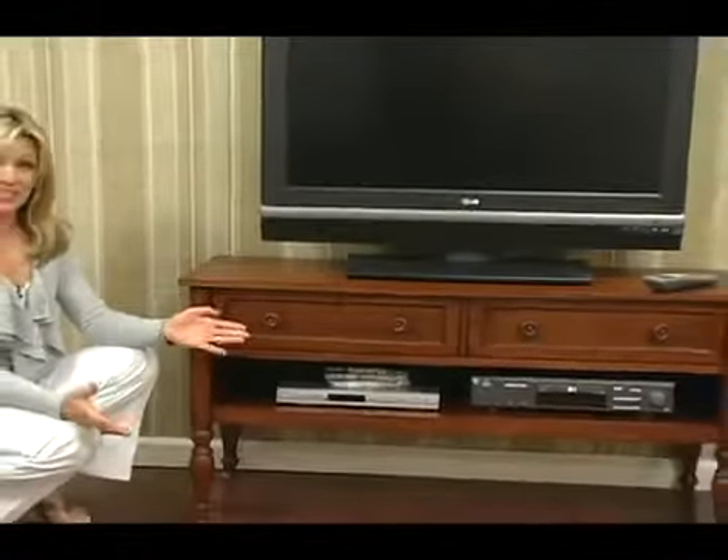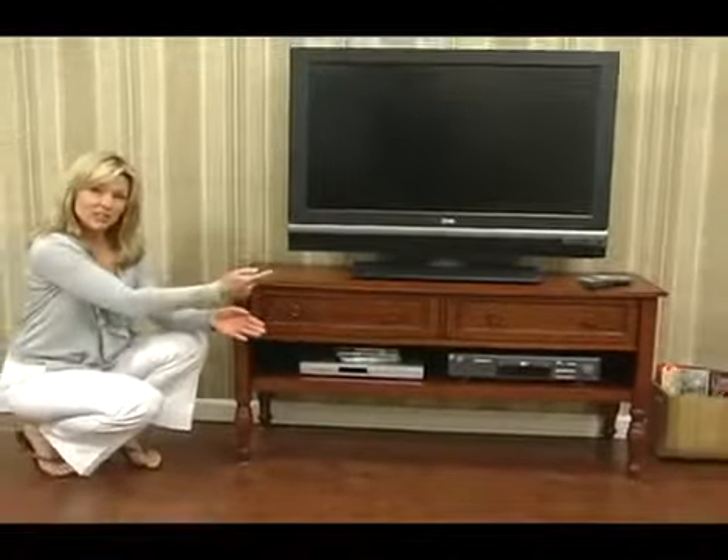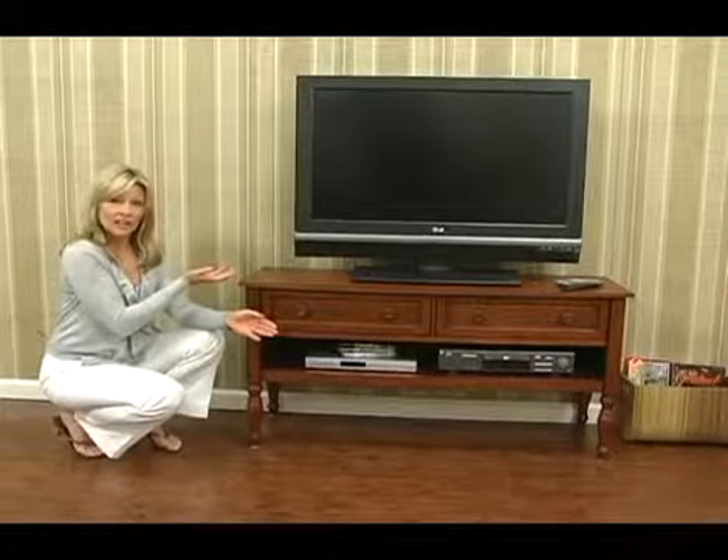This is not your traditional TV stand. It's 48 inches long and 24 inches high — the perfect size to accommodate up to a 50 inch flat screen.